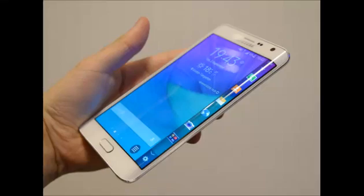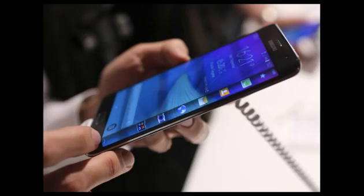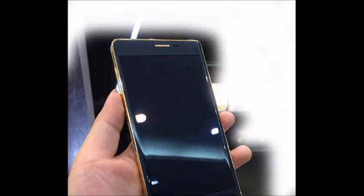If the curved edge display on the Galaxy Note Edge isn't flashy enough for you, then there might be something with even more bling on the horizon. A gold-plated Galaxy Note Edge has been spotted in Vietnam. As expected, the gold plating has been done on the device's metallic edges and around the camera and LED flash and heart rate sensor lenses as well.